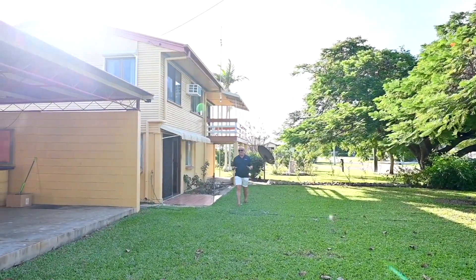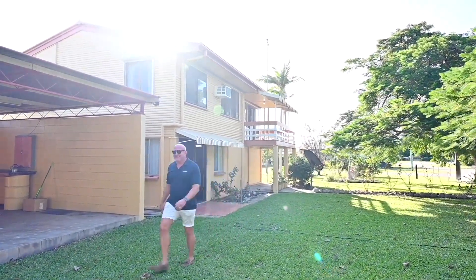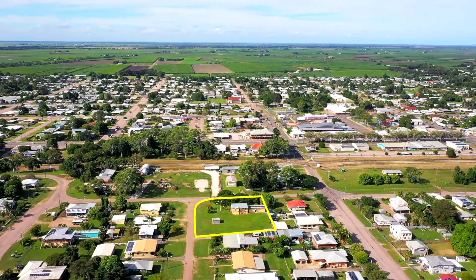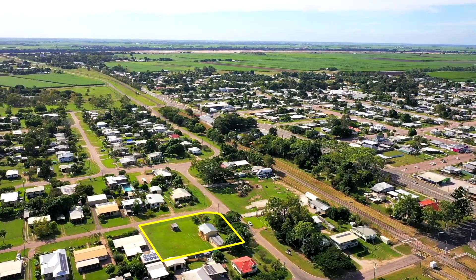Welcome to the perfect family home at 56 to 58 5th Street, Home Hill. Let's go have a look. Nestled in the picturesque and peaceful neighbourhood of Home Hill, this exceptional two-storey residence promises a lifestyle of comfort and family-oriented bliss.